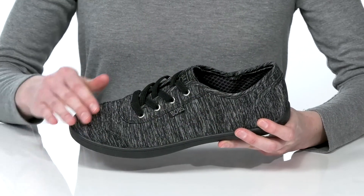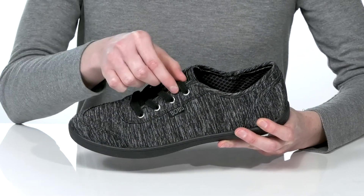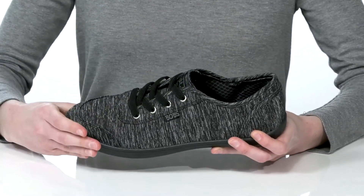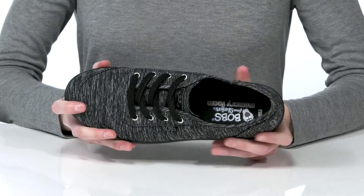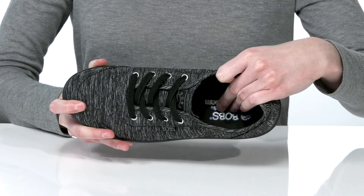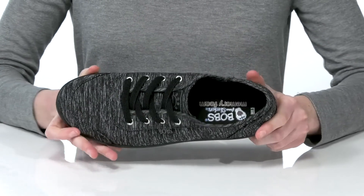The upper is made of a heathered textile and they have stretchy laces on the top, which will allow for a comfortable fit when you slip these on. You'll get all-day comfort with this style because they have a soft textile lining inside and a nicely cushioned memory foam footbed.